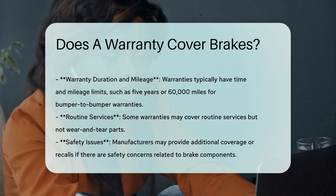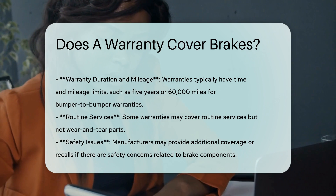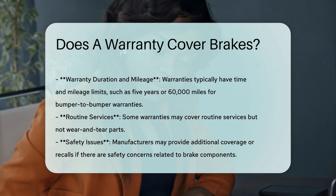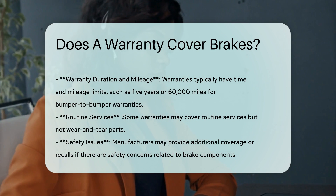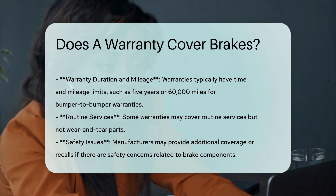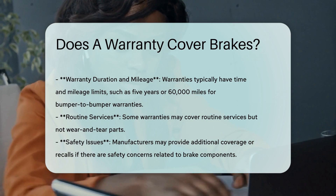Helpful resources: County Office at countyoffice.org, ConsumerAffairs, Total Auto Protect, and Endurance Warranty. Check out these links in the description below for more information on whether extended warranties cover your car's brakes.